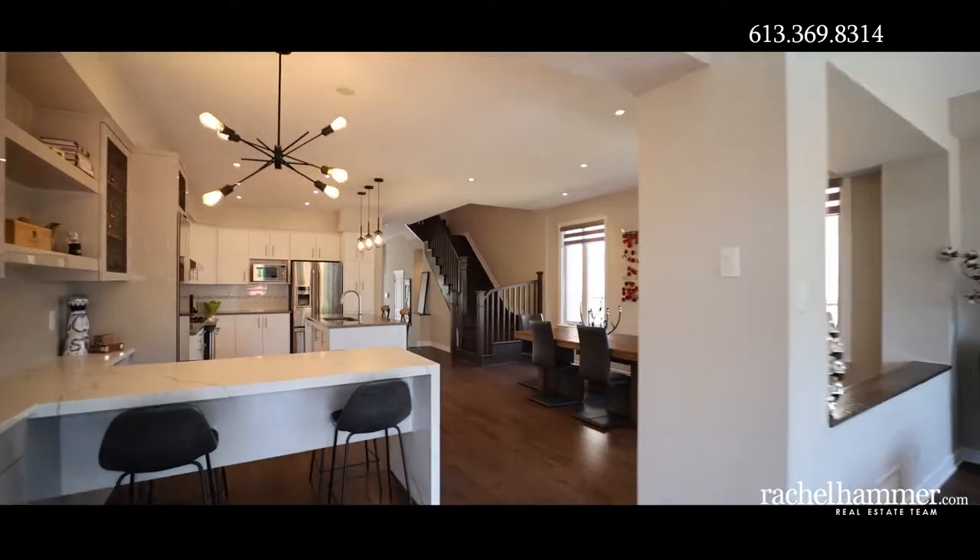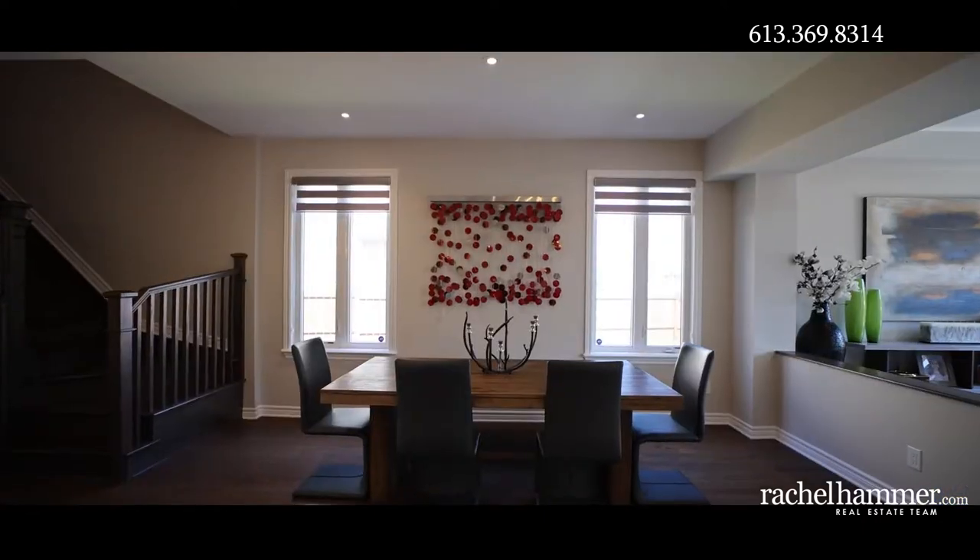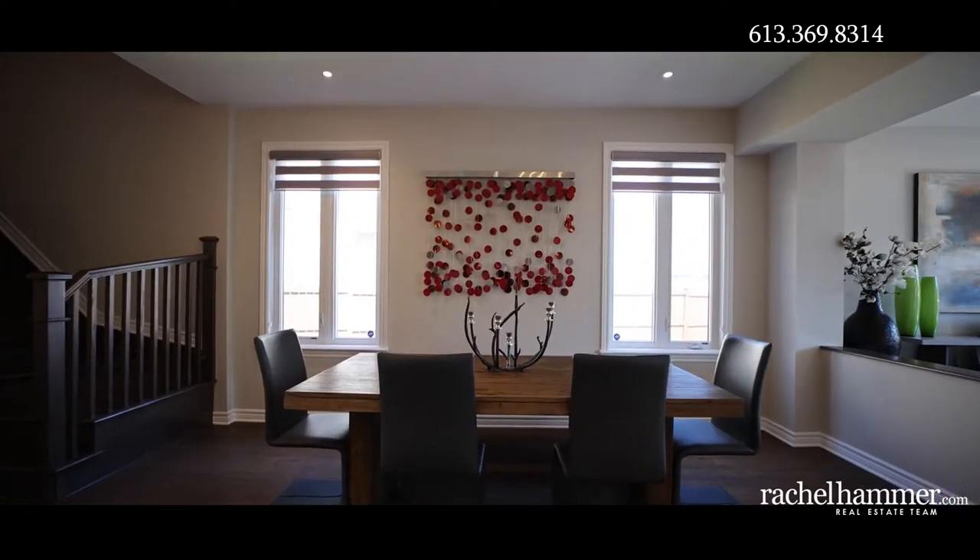The dining room is the perfect size for hosting a dinner party — it's large enough for the table of your dreams. This model offers a unique layout bringing the feeling of a single-family home into the efficiency of a townhouse.